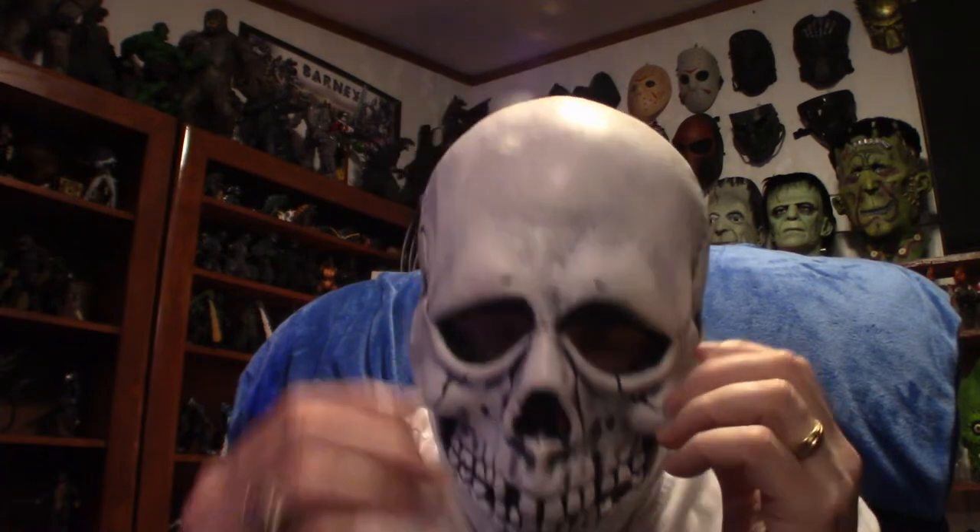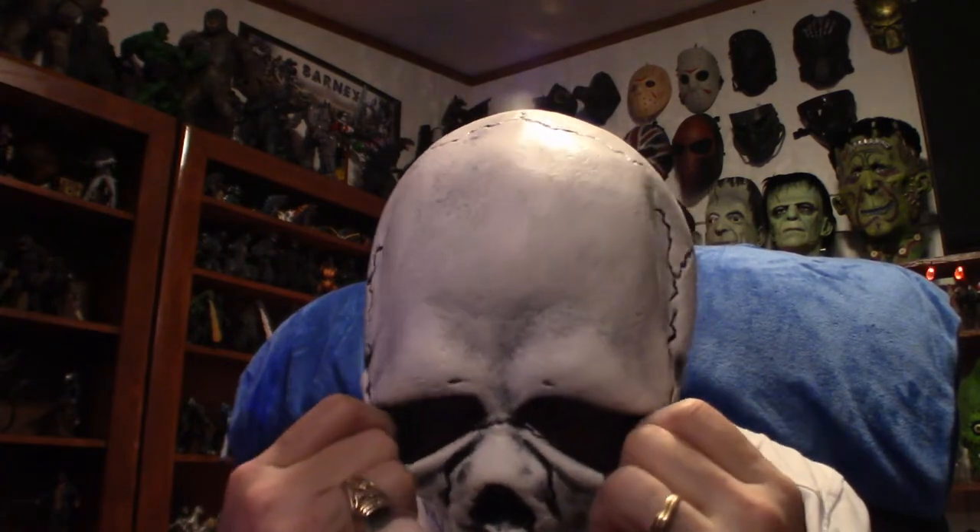Hello everyone, welcome to Pumpkin Horror. Now, what I want to do is give you guys an update. This mask here is a little uncomfortable, hang on for a second guys. But I want to give you guys an update wearing these things — I think it would be cool because the channel is Halloween and horror related, and I've got a decent amount of masks, so why not do the updates that way.